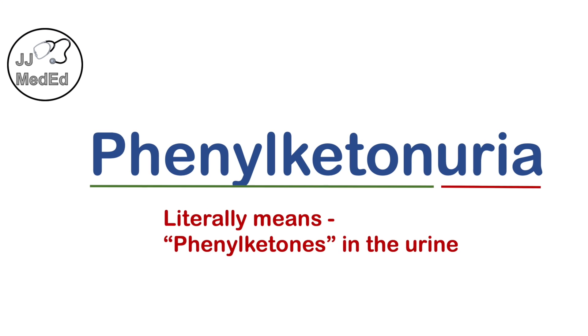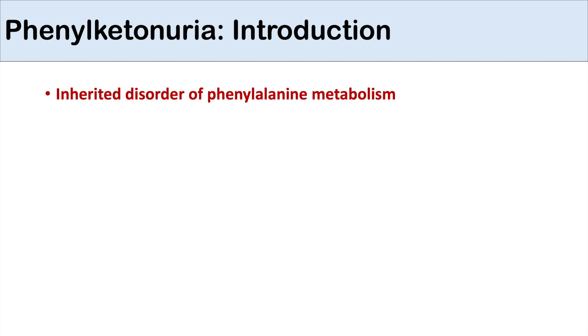Hey everyone, this lesson is on phenylketonuria. Phenylketonuria is an inherited disorder of phenylalanine metabolism.